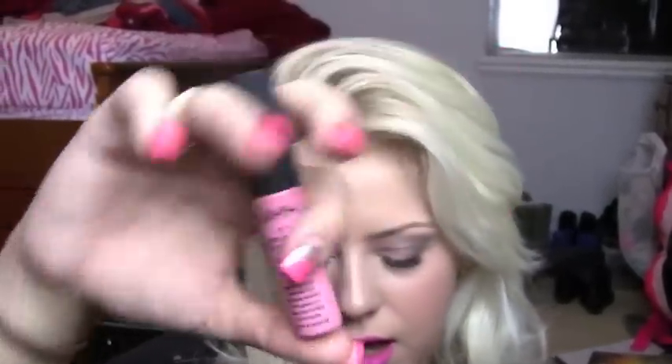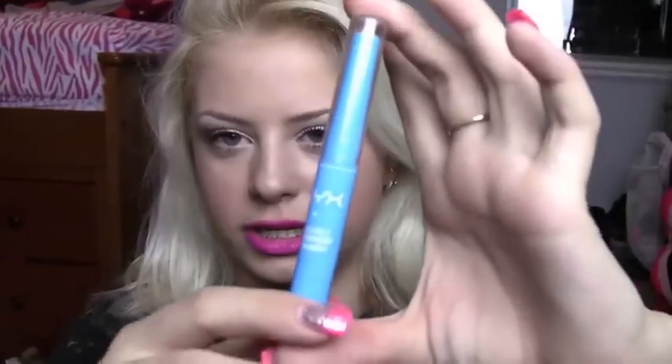I also got a Soft Matte Lip Cream by NYX in Tokyo, which is a really, really nice color from Ulta. I got a Waterproof Concealer from NYX to put on my lower waterline — instead of using white eyeliner, I'll use a skin-toned eyeliner. I also got this Shocking Pink Matte Lipstick, which I'm wearing right now, from NYX as well — it's not pink, it's actually purple.